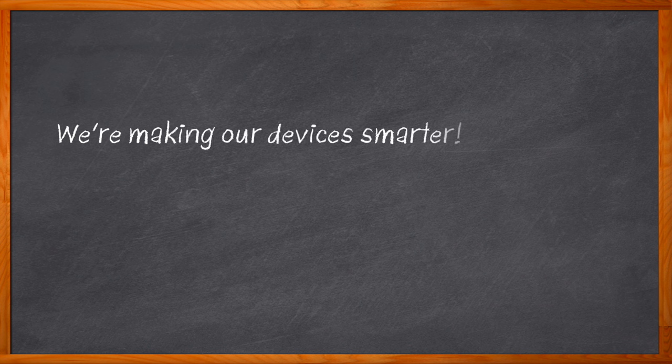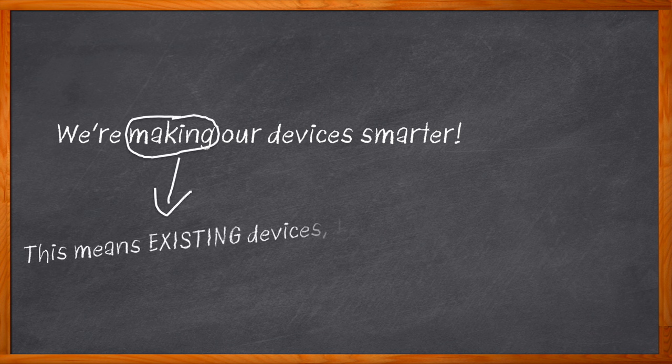A mega trend throughout electronic engineering is making our devices smarter. Sure, that's great for new designs, but what about our existing designs? How do we make them smarter without a bunch of hassle? With the help of the NORA-W2 AWS IoT ExpressLink solution, we can make our designs smarter faster than ever before.